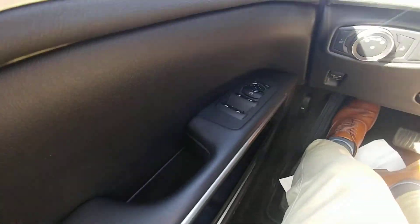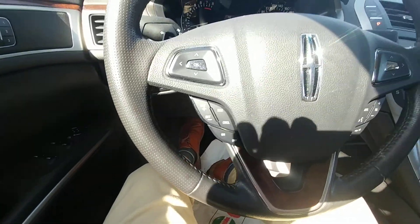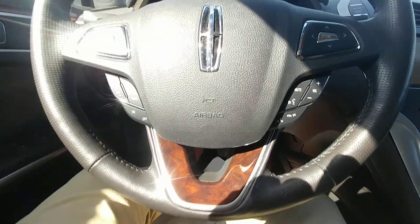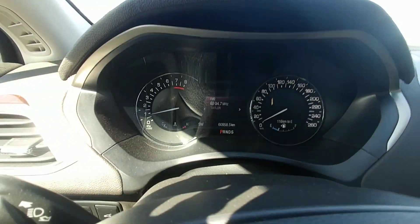Over there on the door you've got your power windows, door locks, memory seat settings, your cruise control settings on the steering wheel, your hands-free Bluetooth, as well as all your vehicle information up on the dash there.